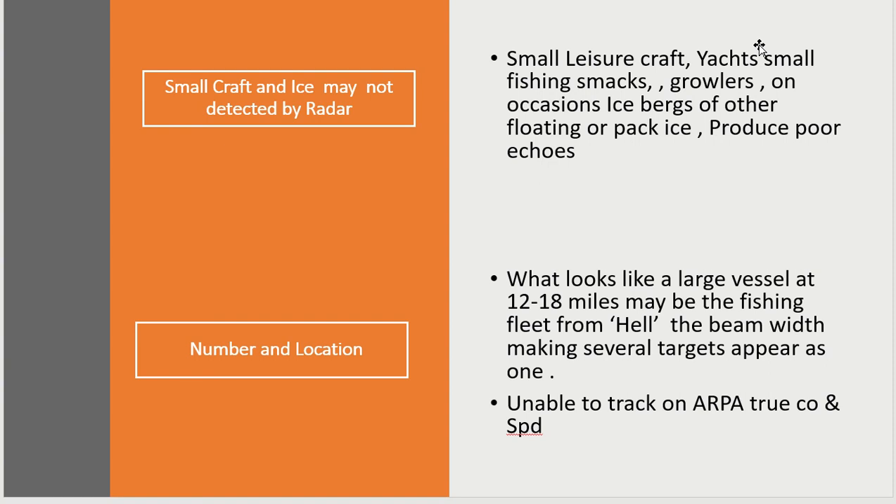The number, location, and movement of vessels: because of the beamwidth — which may be only half a degree, expanding to one degree — anything within that same bearing is merged together. So if on a 12 to 18 mile range you see a large return looking like an island, in actual fact as you get closer it could be the fishing fleet from hell. At that point you're unable to use ARPA or work out the true course and speed of individual targets.